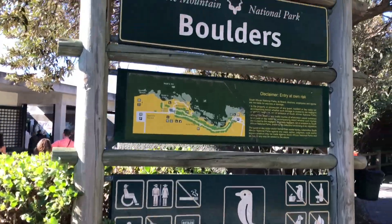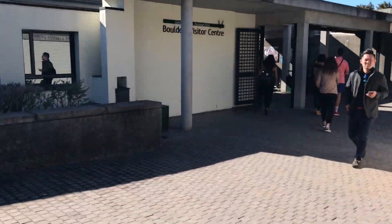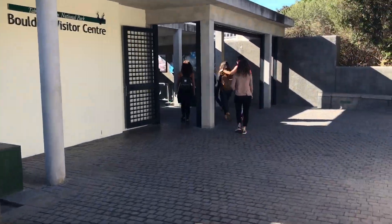And we came to see penguins. Let's go, so excited! Everybody is already there, so we're just gonna get tickets and enter inside.